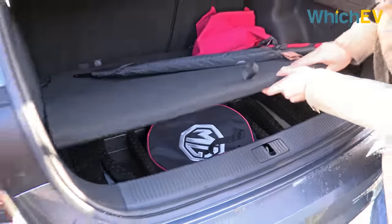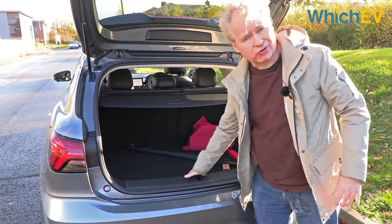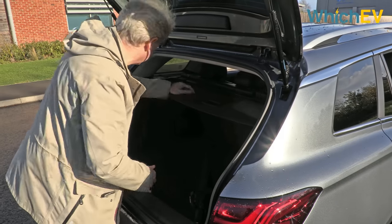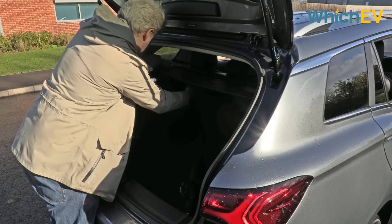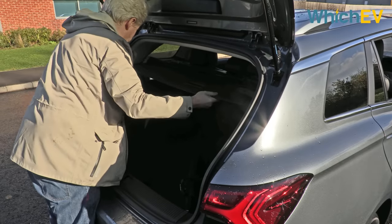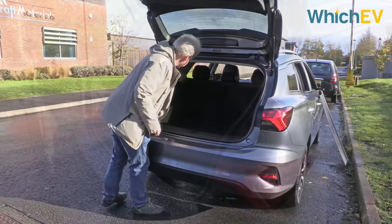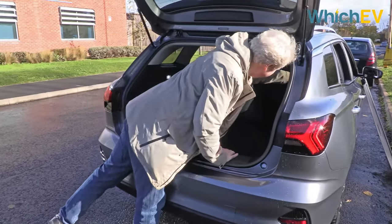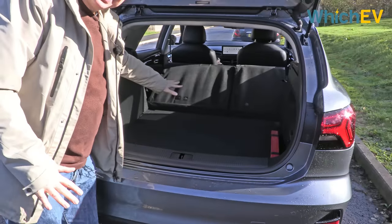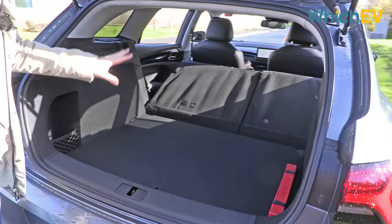You can drop the boot floor down a bit further, but one thing you'll notice is there is a lip on the boot, which some people have criticised the MG5 for. You have to take out the blind before you can stow it — it's not too difficult, not super elegant, but perfectly adequate. The seats fold in a 60/40 arrangement, and you'll notice the boot floor isn't completely flat, but it's a decent size at 1,367 litres.